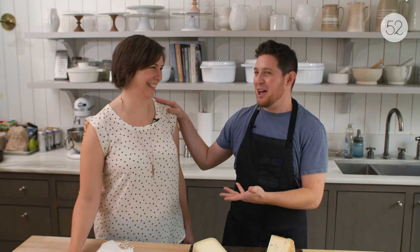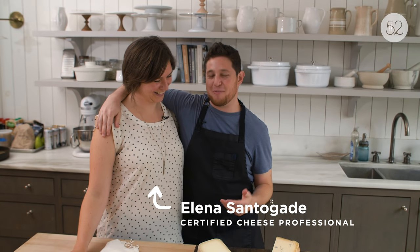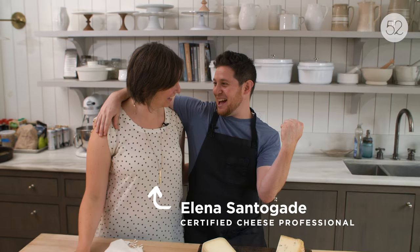Welcome to the Food 52 Test Kitchen. My name is Josh Cohen, I'm the Test Kitchen Director here. I am the lucky guy today because I'm here with my wife, who is not only a wonderful wife, but she's a cheese expert. That's why I'm such a lucky guy.